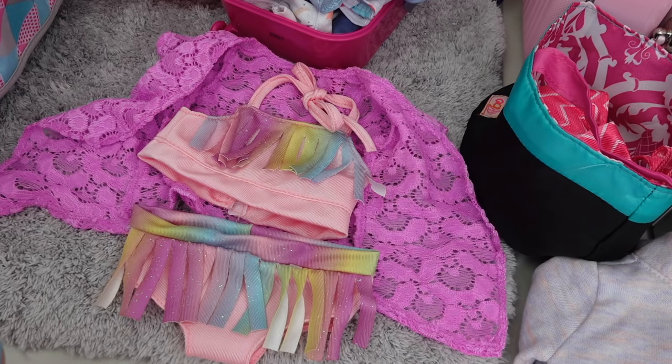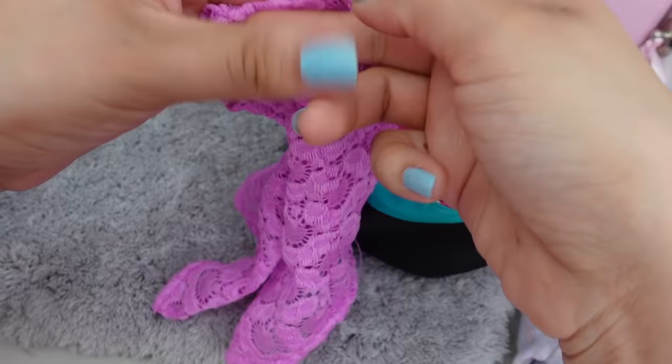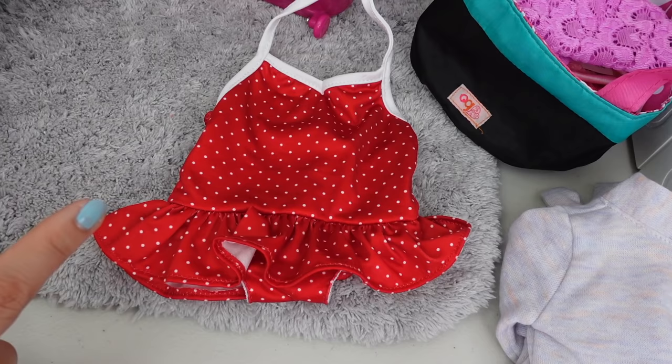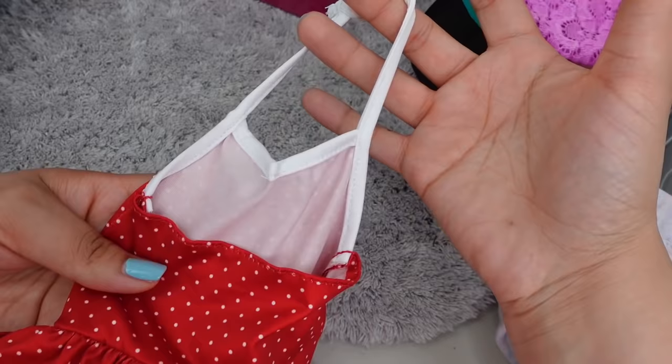Next, I am going to pack her this very cute swimsuit. There's the bottoms and this is the top, and it also included this little cover up, which is very cute. I will also be packing this swimsuit. This one, for some reason, is one of my favorite ones. I just like the color red with the white polka dots.